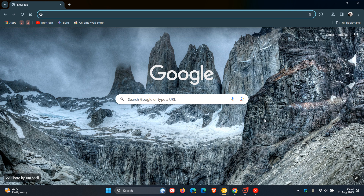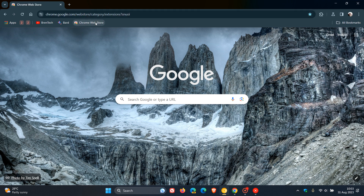Hi, BrainTech here where tech is made simple. So Google is busy upgrading and rolling out a brand new look and feel and a visual redesign change to the Chrome Web Store.